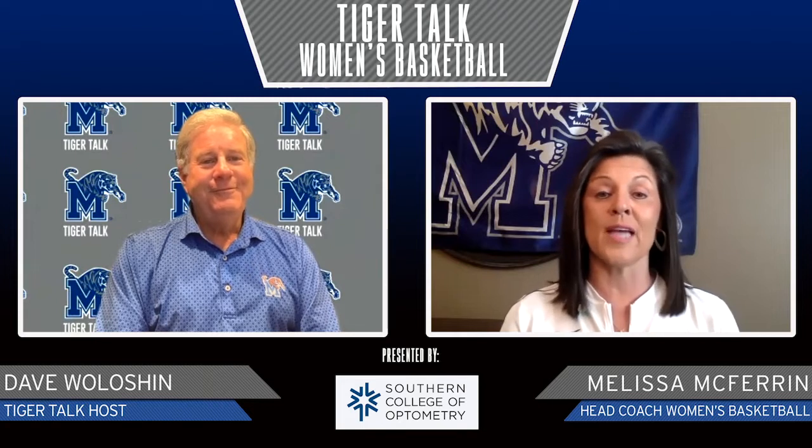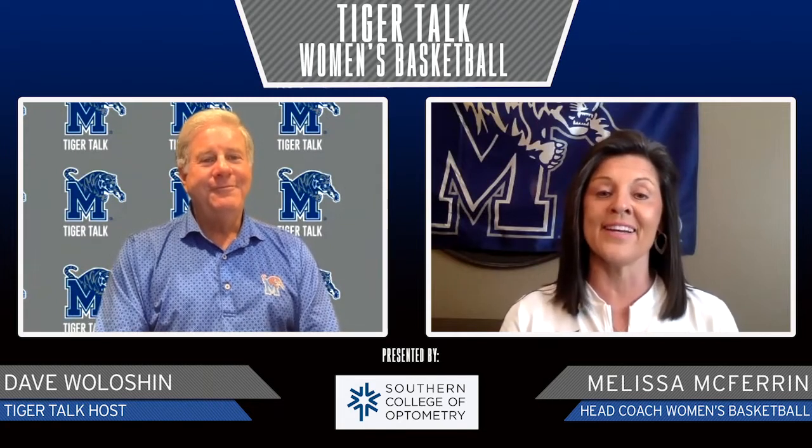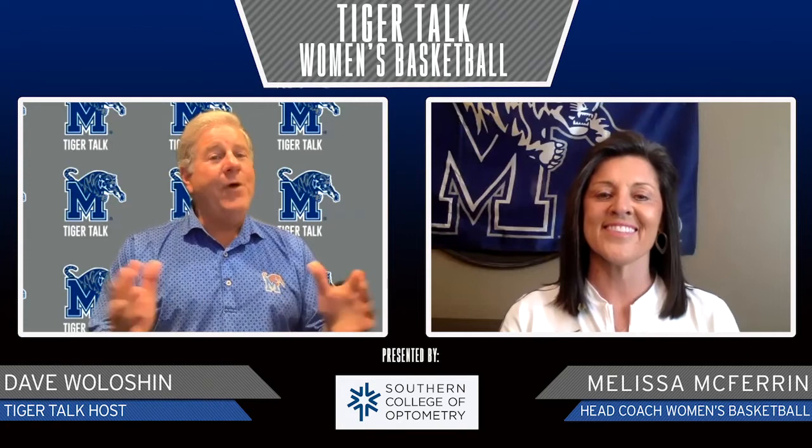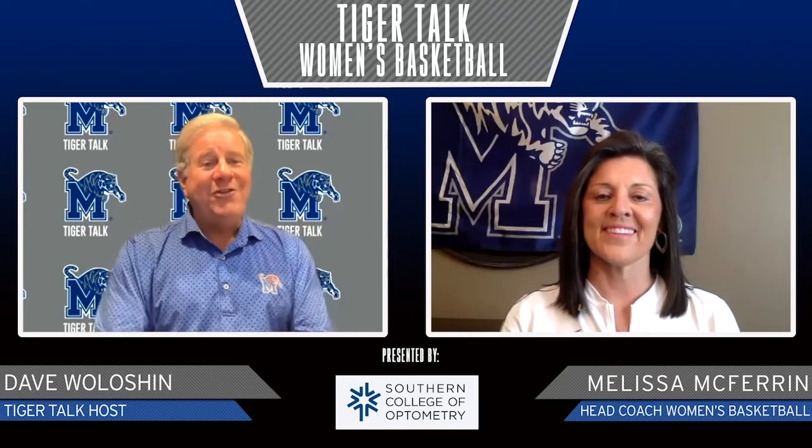And we've got her for three more years. Only a freshman, and what a great freshman year she had — breaking the school record, men and women, and the AAC record, which, by the way, was held by Katie Lou Samuelson, who just happens to be playing in the WNBA right now. We're really looking forward to having Madison Griggs out of Houston High School. With almost everybody back and another stellar recruiting class, it'll be a lot of fun. You stay healthy, and we'll talk to you again soon.